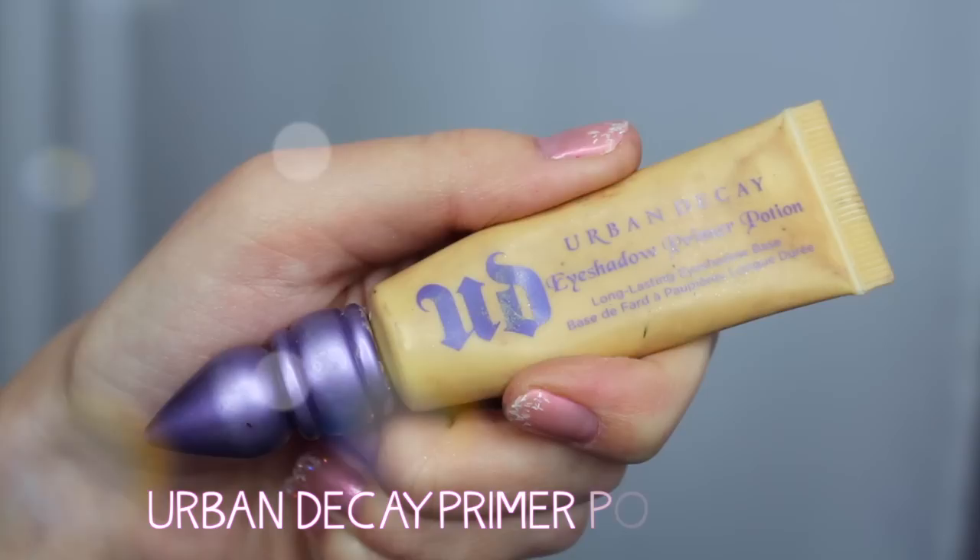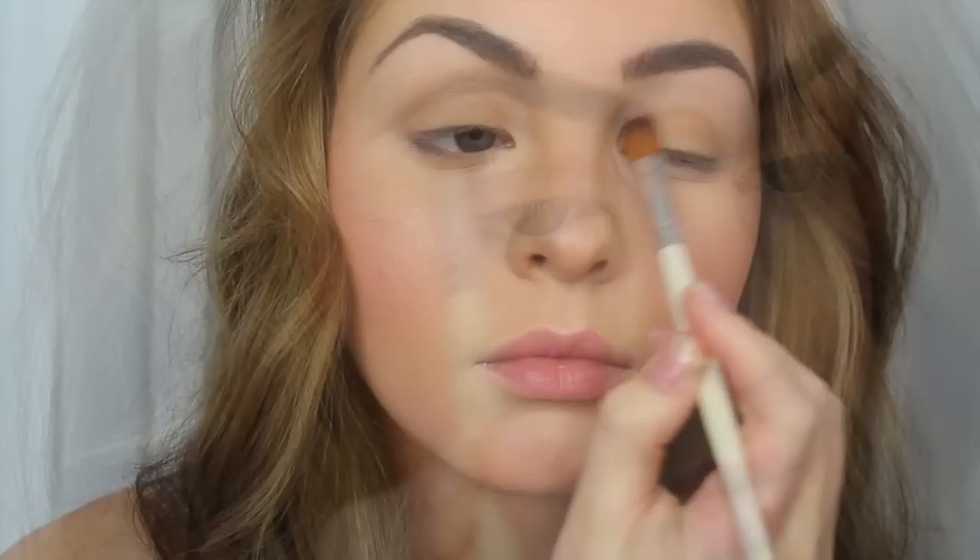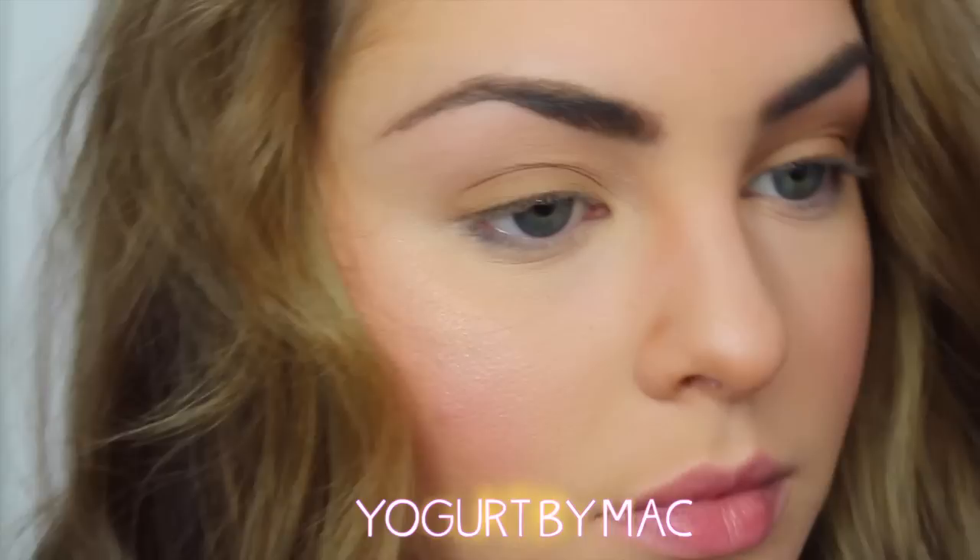Prime your lids. The first shadow I'm using is Puppy by Stila — you can use any medium matte brown shade. I love this one because it's very velvety and easy to blend. Before the crease shadow, I'm using a neutral, dull pink shade, blending it from the brow bone to the crease, so that blending is easier and fades into the base shadow.